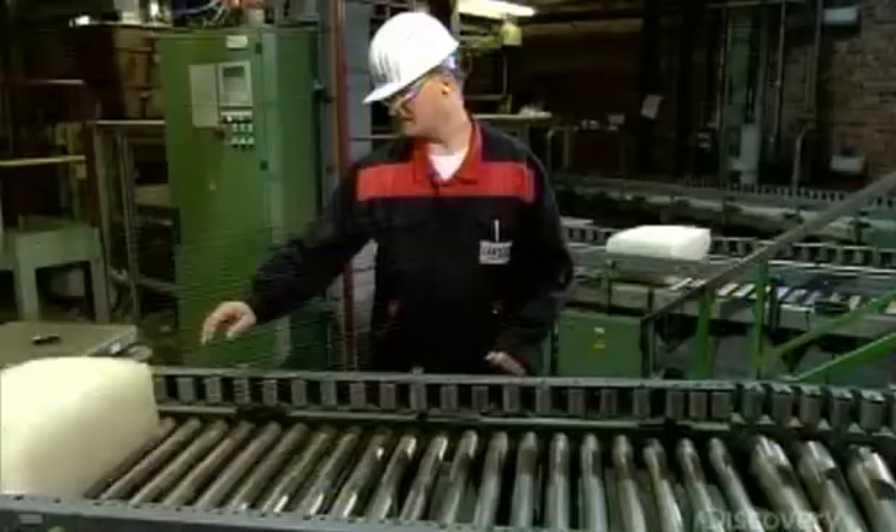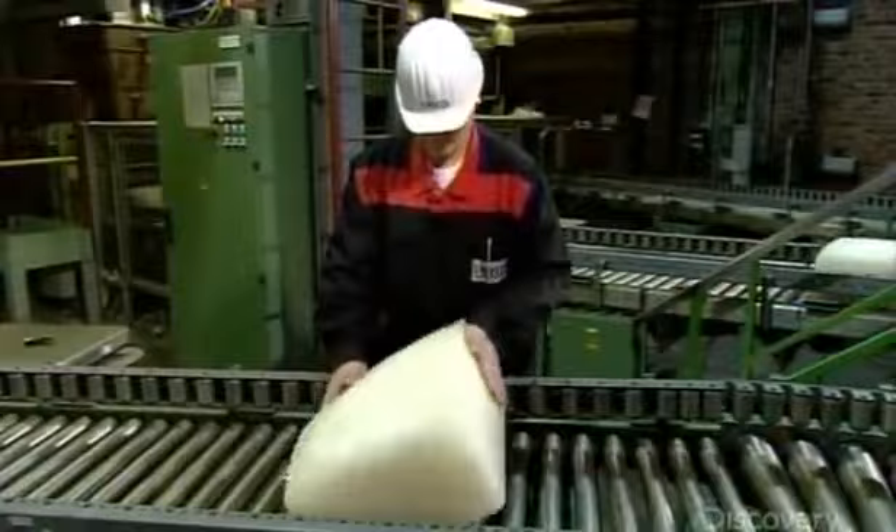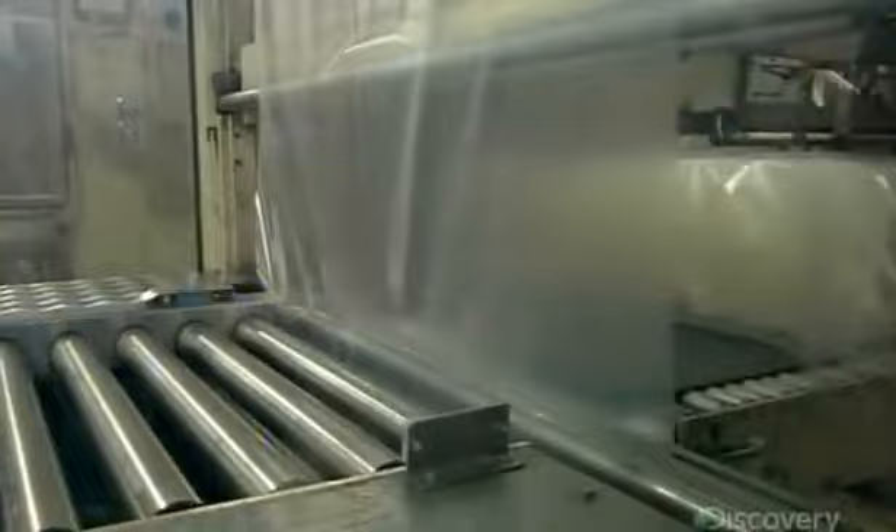The bales of synthetic rubber head down a conveyor towards a quality control inspector, who examines them for imperfections. Once he gives them the okay, they head to the packaging station. As they travel through a curtain of plastic film, machinery heat seals it around them. These bales of synthetic rubber have taken about six hours to manufacture.